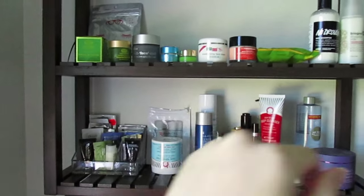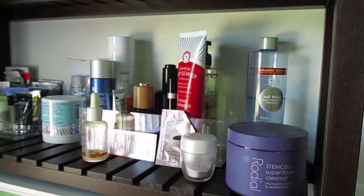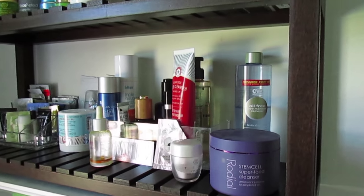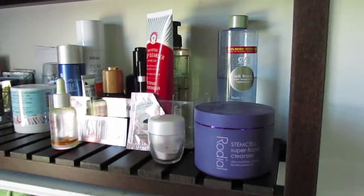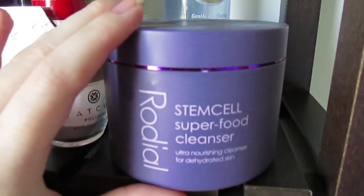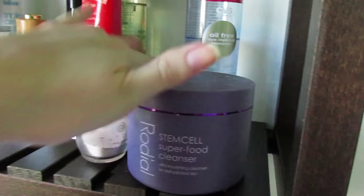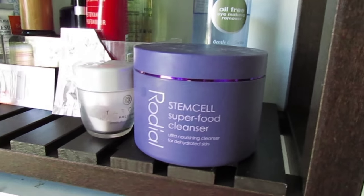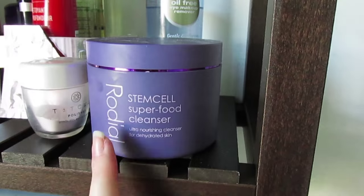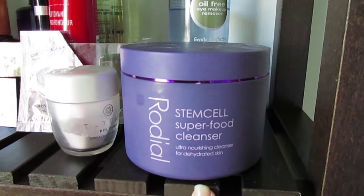I'll go over it starting over here and then moving my way over, then the top. I like that there's an opening here so I can reach stuff easily. It's set up more or less the same way as before — stuff I use in the morning and regularly here, my cleansers, and then moving on to the other steps. I've been using the Rhodial Stem Cell Superfood Cleanser a lot recently. I've had it for several months and I love it for really moisturizing your skin and having it feel really nourished.